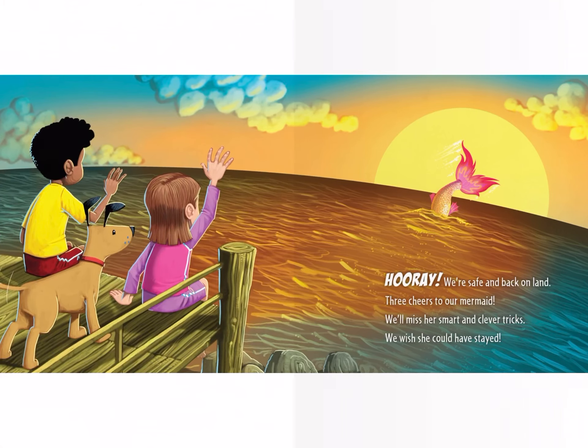Hooray! We're safe and back on land. Three cheers to our mermaid. We'll miss her smart and clever tricks. We wish she could have stayed.